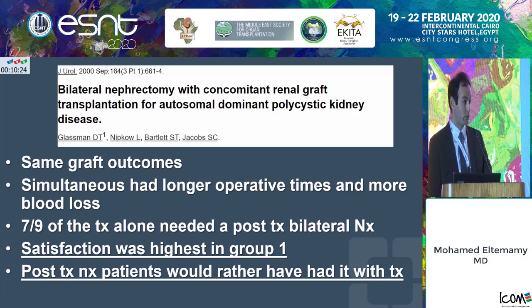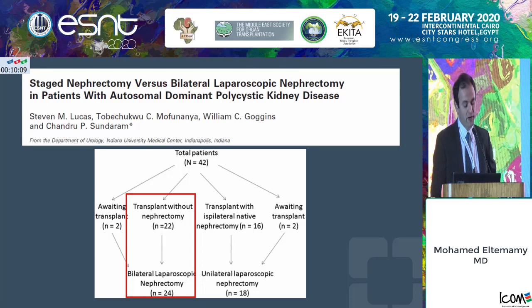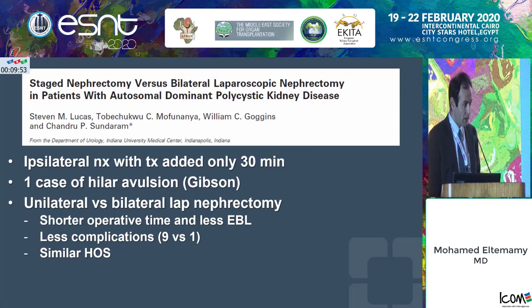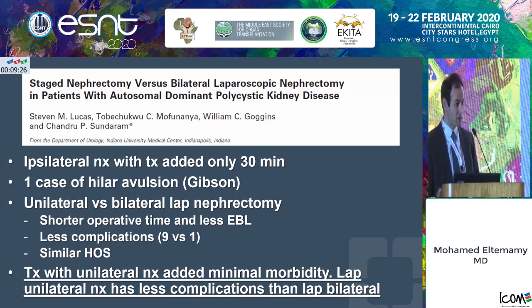The mixed approach team — a paper from the University of Indiana — compared transplant without nephrectomy followed by bilateral nephrectomy, versus the mixed approach: transplant with ipsilateral nephrectomy only, followed by laparoscopic contralateral nephrectomy later. Their argument is that the ipsilateral nephrectomy at the time of transplantation only added about 30 minutes. Comparing unilateral versus bilateral laparoscopic contralateral nephrectomy, unilateral was associated with shorter operative time, less blood loss, fewer complications, and similar hospital stay. They advocate for this mixed approach.